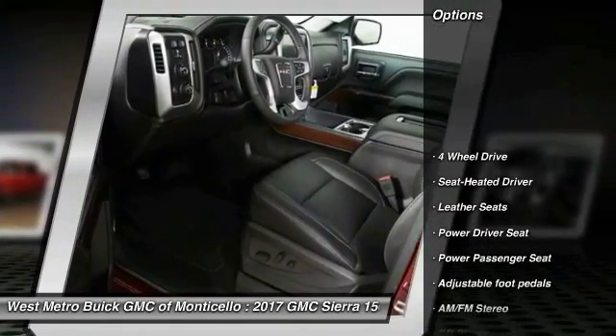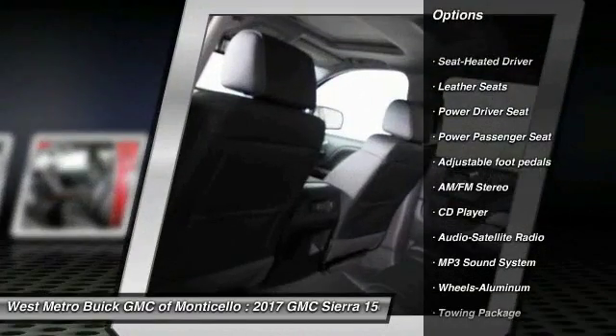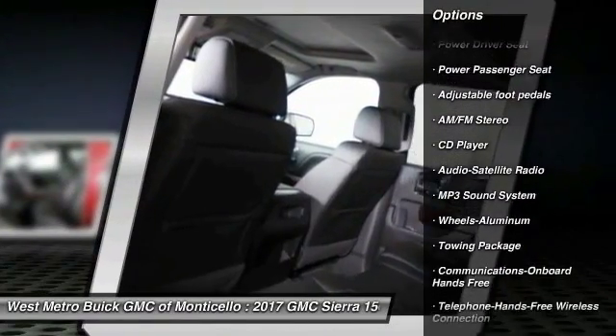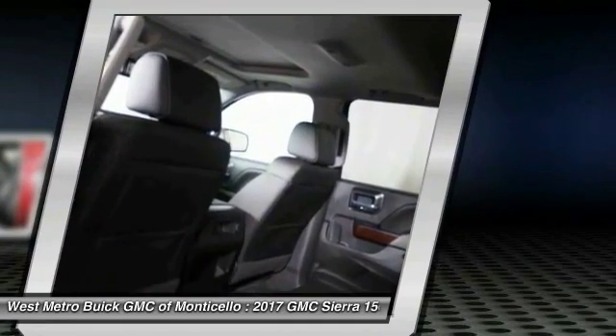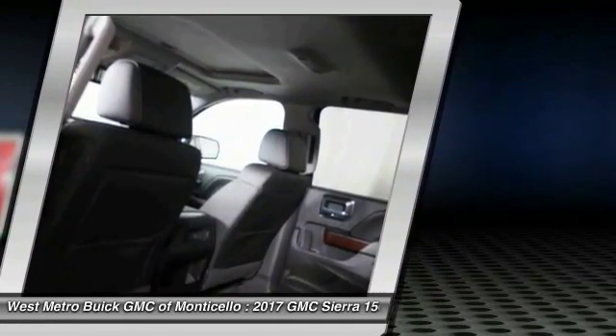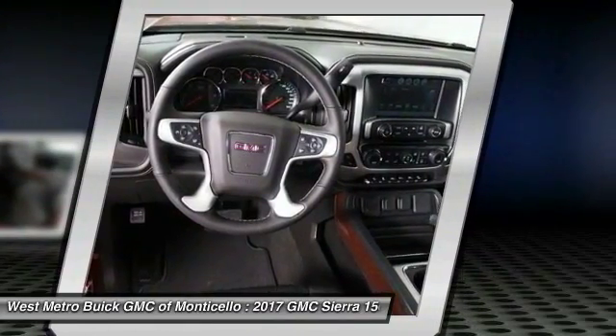Here are some of this vehicle's great options: power passenger seat, four-wheel drive, anti-lock braking system, traction control, Bluetooth wireless data link for hands-free phone, HomeLink garage door opener, power steering, aluminum wheels, cruise control.